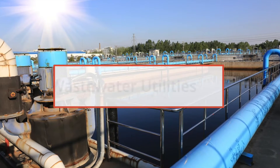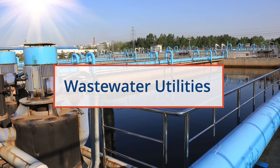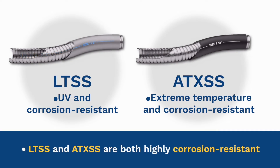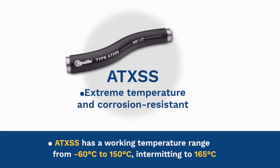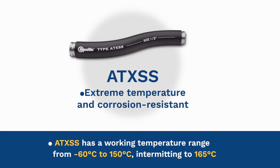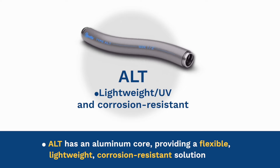Wastewater utilities require a conduit that is resistant to corrosion and chemicals. Depending on installation, these conduits must be UV and temperature resistant as well. Stainless steel types LTSS and ATXSS are both highly corrosion resistant. ATXSS has a working temperature range from negative 60 degrees Celsius to 150 degrees Celsius, intermitting to 165 degrees Celsius. Type ALT has an aluminum core providing a flexible, lightweight, corrosion resistant solution.